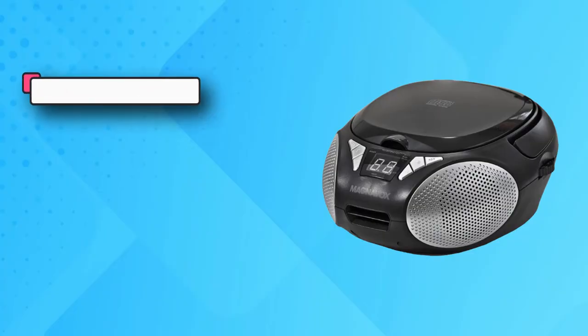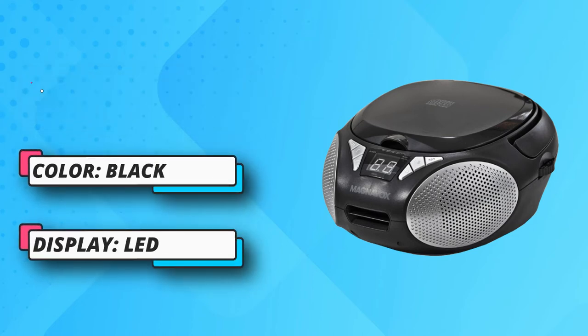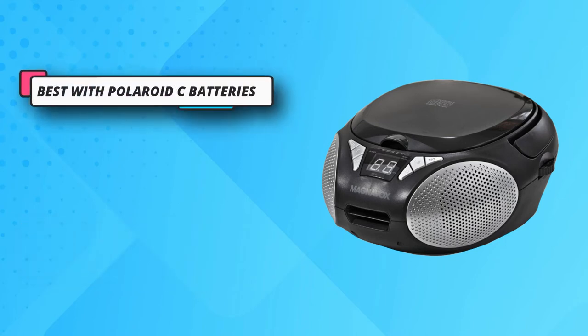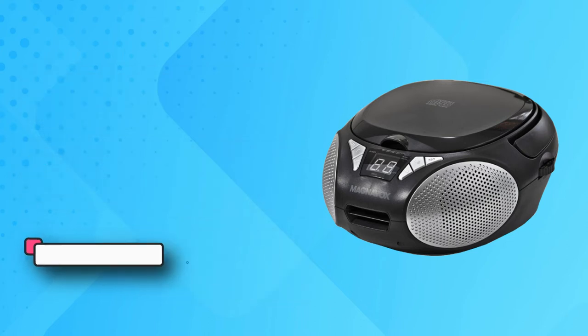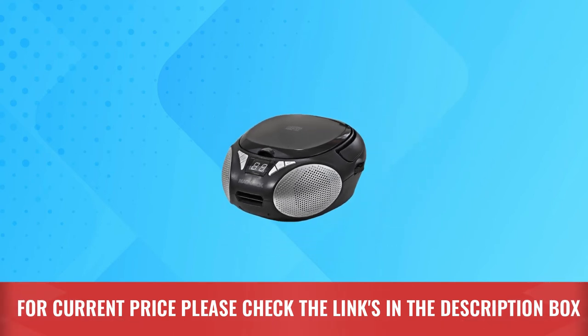The boombox is CDR/CDRW compatible and has an AC/DC adapter, powered by 6 C batteries. Magnavox is committed to making products to meet the needs of customers — striving to make quality products at the lowest prices using high-quality materials for long-lasting use. For current price, please check the links in the description box.